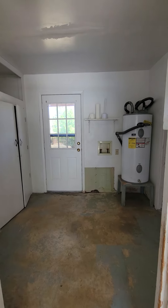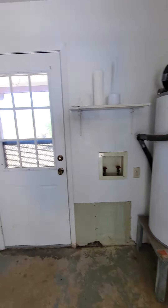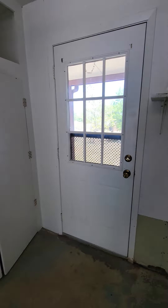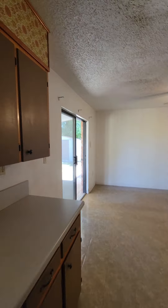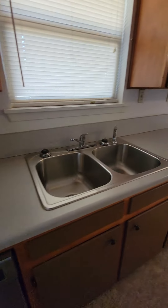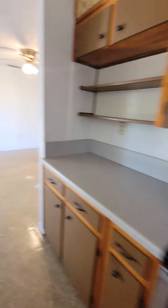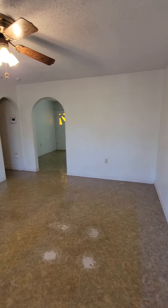Coming into the house, you have the laundry room with washer and dryer hookups, and a refrigerator or freezer. Coming in through the garage, you have the kitchen area — a galley-type kitchen. We have a dishwasher, sink, stove, and microwave. This could be the dining area here — formal dining.